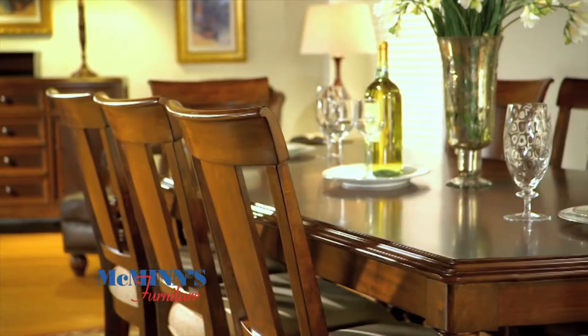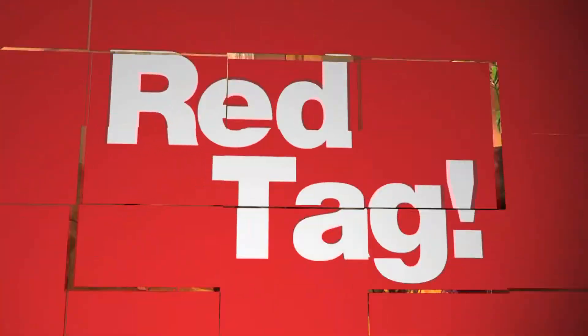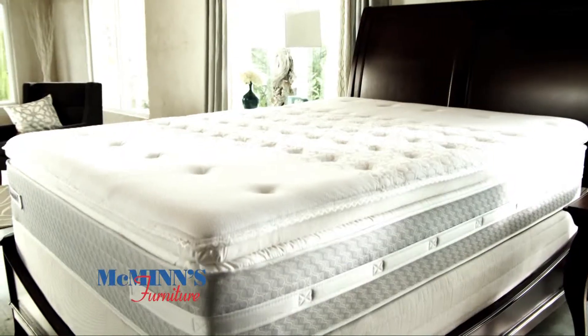Sofas and sectionals, Red Tagged. Casual dining and formal dining rooms, Red Tagged. Motion furniture, leather furniture, Red Tagged. Bedroom furniture and mattresses, Red Tagged.